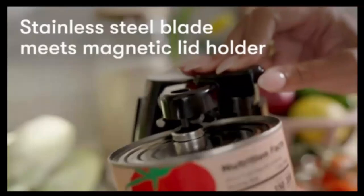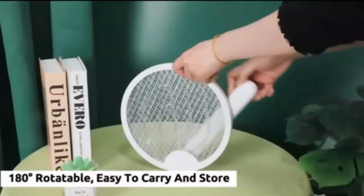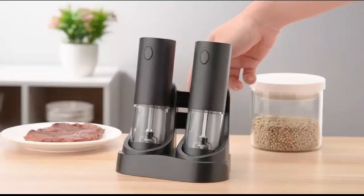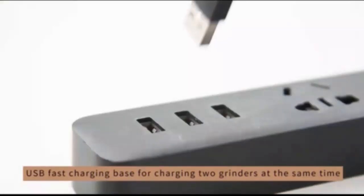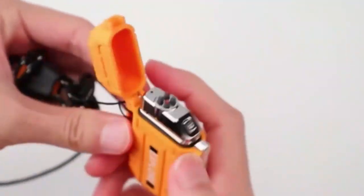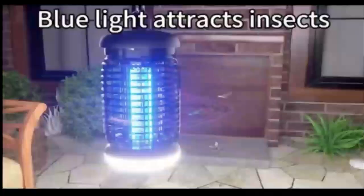Hey everyone, welcome back to Top 10 Best Amazon Review Products. If you're new here, hit that subscribe button and don't forget to ring the bell so you don't miss any updates. Today I've got something really exciting for you — my best 8 electronic gadgets for home. So let's start the video.